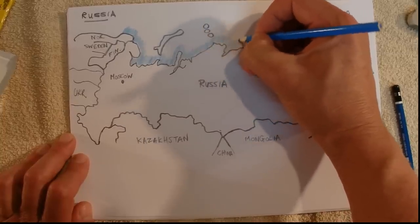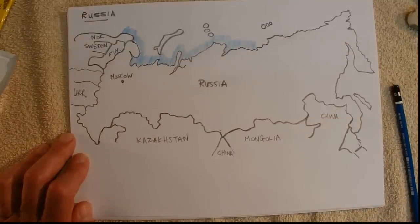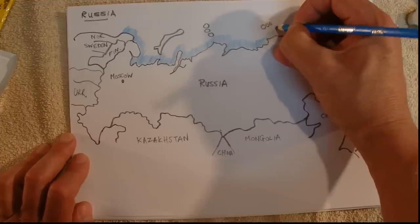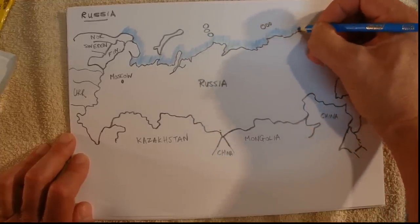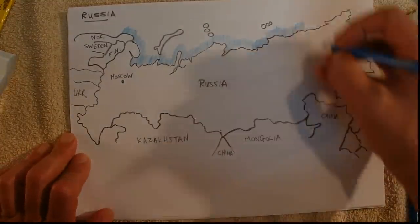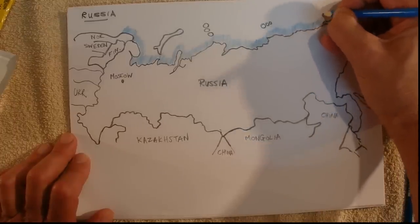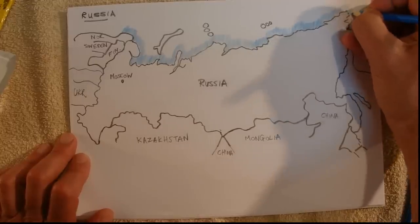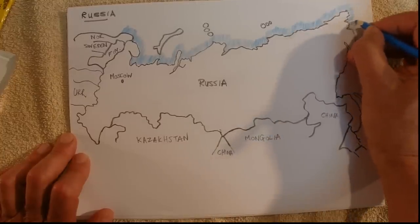Up here there's not really a lot happening — not many people would live up here. I'd imagine it would be too cold and too far from anywhere else. I've had a number of comments and requests to do Russia, so I'm doing it now. Hopefully I'll do Russia justice and hopefully those people will like this video.